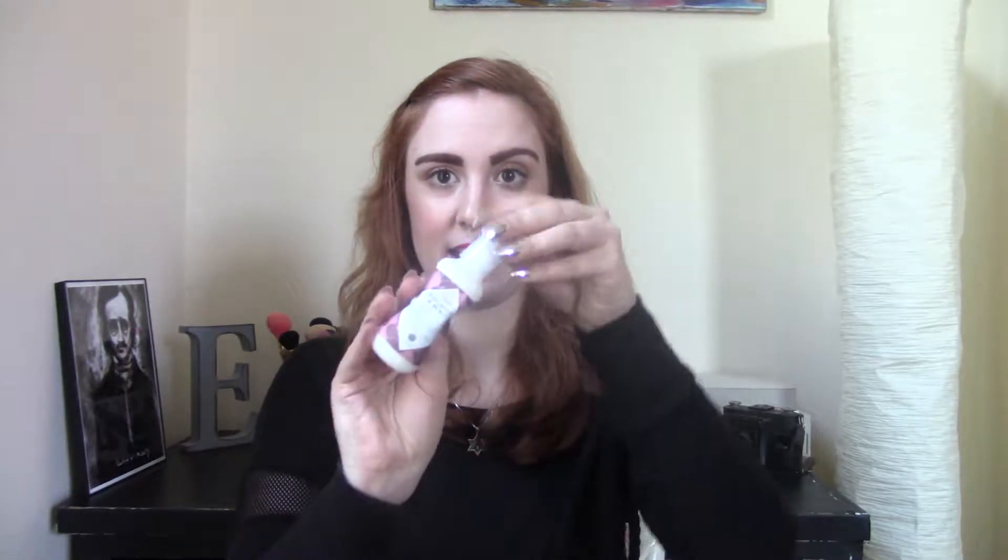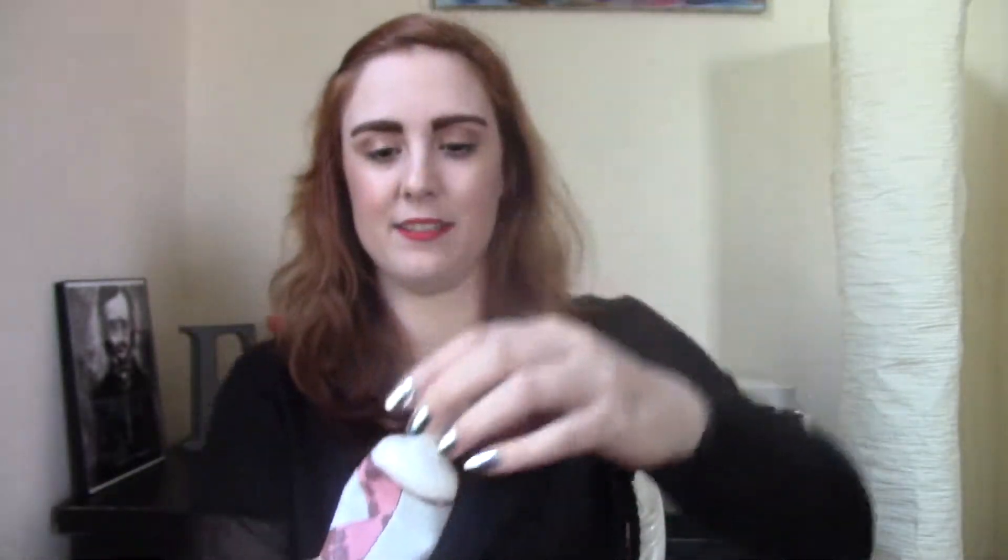That's all I have for makeup. For skincare, the first one I have to mention is from Nubian Heritage — I talked about this in my Finds and Flops video. This lotion has just been squeezed to death because I've been using it non-stop. It smells so good and it's not just the smell — it actually does hydrate my skin, and I appreciate that because I have dry skin.